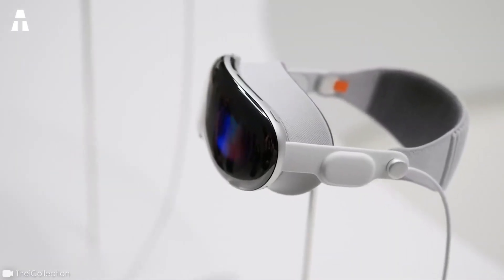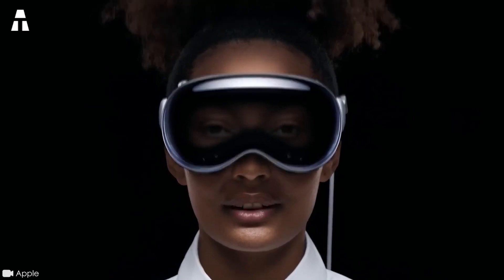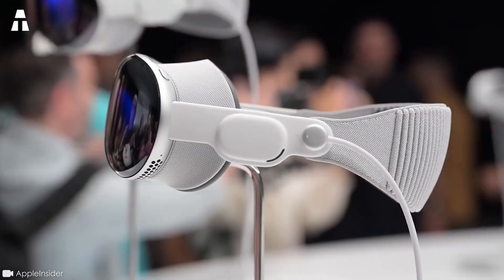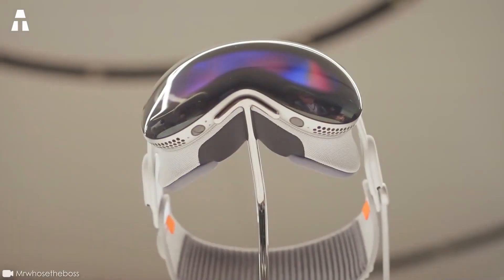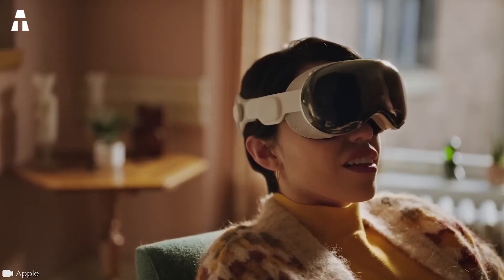Is the Apple Vision Pro too expensive? For the average person, it's obvious. That's why the brand is already working on two new models of augmented reality headsets. The first would be even more powerful than the Apple Vision Pro, while the second should be more affordable. At this price, the Apple Vision Pro is aimed primarily at the professional sector. This less expensive version would be called Apple Vision, enabling Apple to reach a much wider audience.